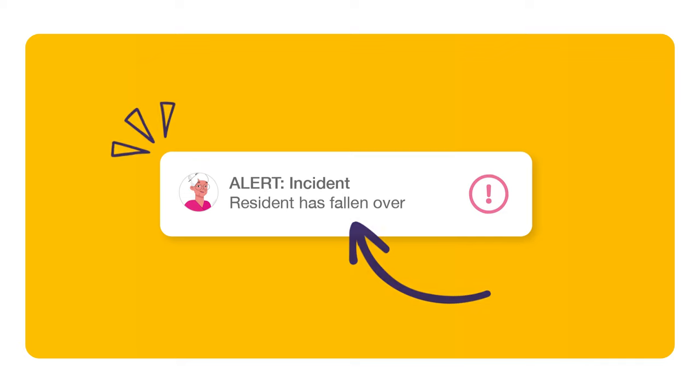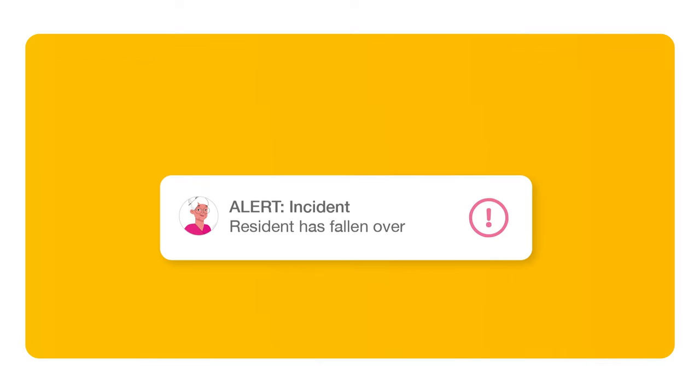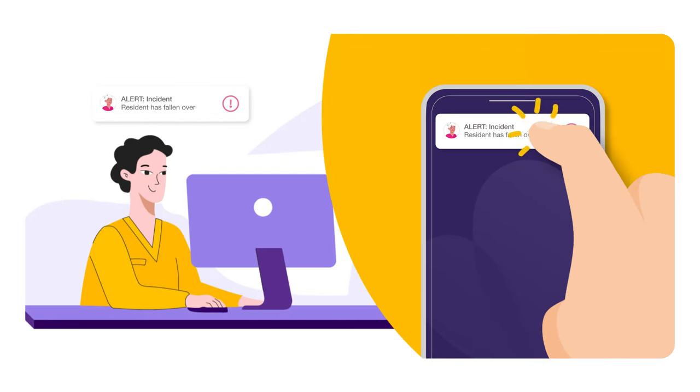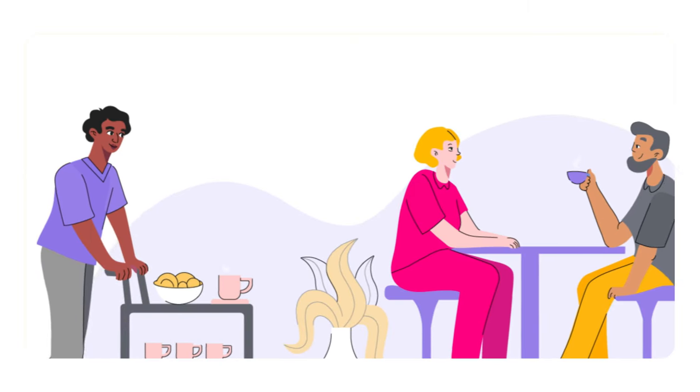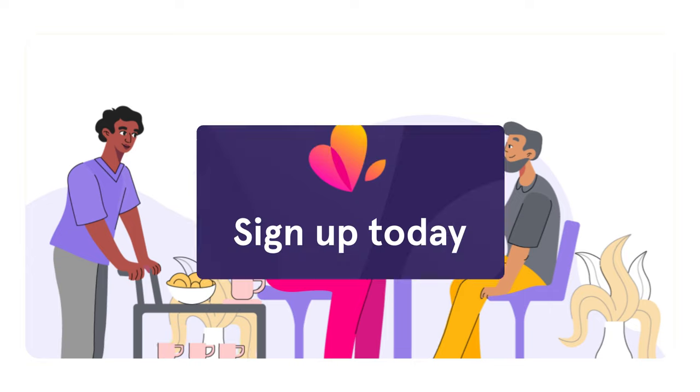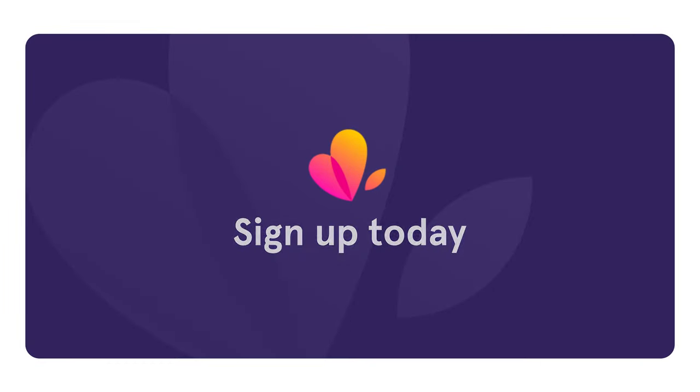Managers will get notifications of any further incidents so they can take immediate action. You'll always be in the loop with our pro plan, which means you can focus on providing the best care possible. Worry free. Simply sign up and try it out for yourself.